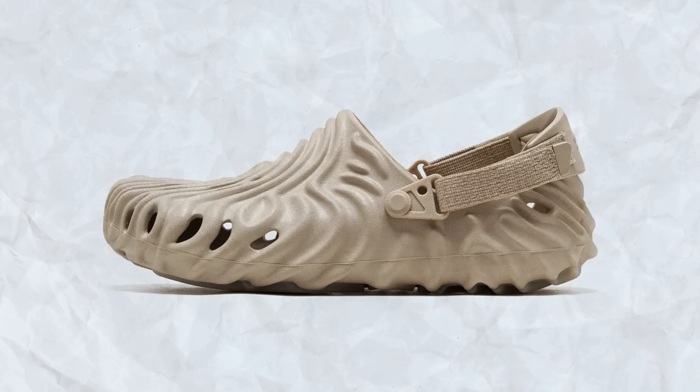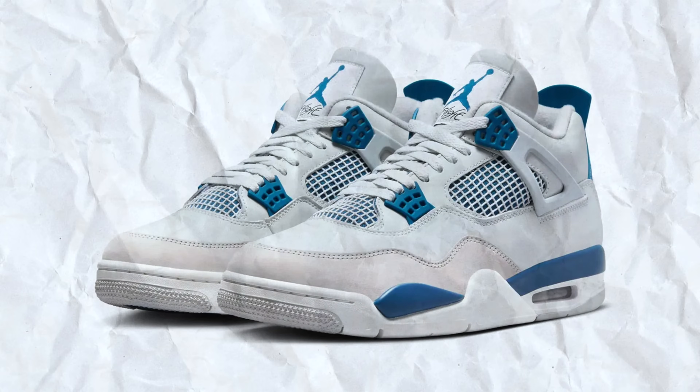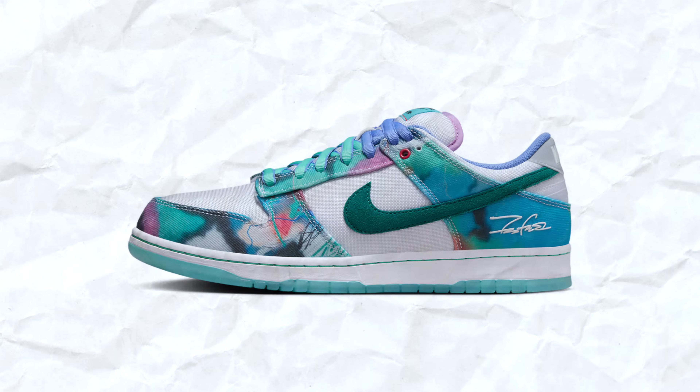Before we get into the next sneaker, I want to tell you about some sneaker giveaways I've got coming up in the next couple weeks — free sneakers, always a good thing. The first pair we're giving away is a pair of Salehe Bembury Crocs, then we're giving away some Military Blue Fours, some Apothecary stuff, and a pair of Futura Nike Dunk Lows — in my opinion, the sneaker of the year.